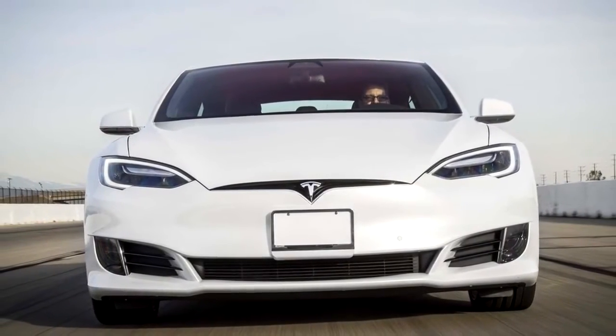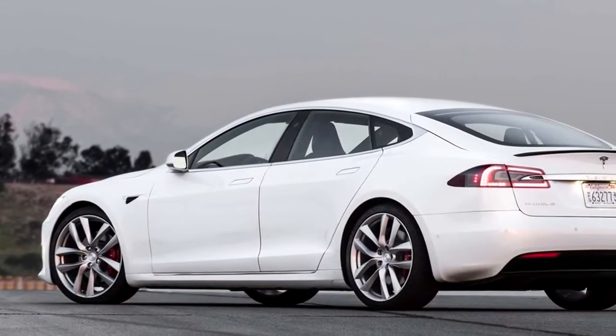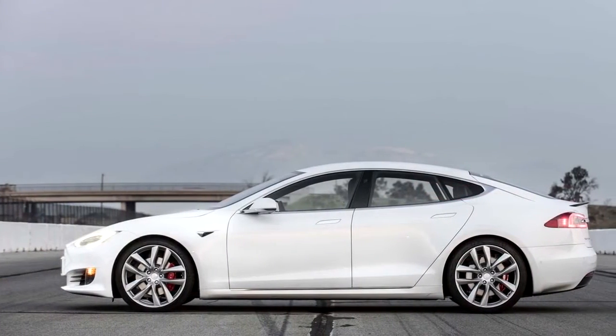Welcome to Automotive Area. The Tesla Model S has benefited from constant revisions throughout its life cycle, but its looks have stayed almost exactly the same since 2012.